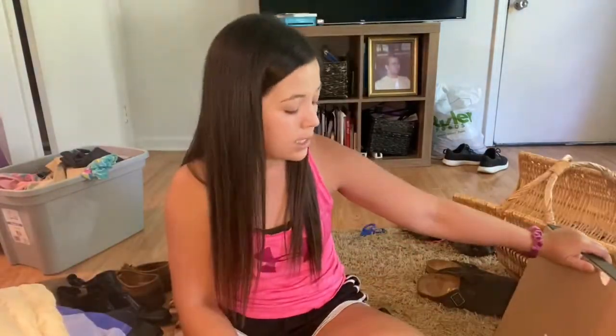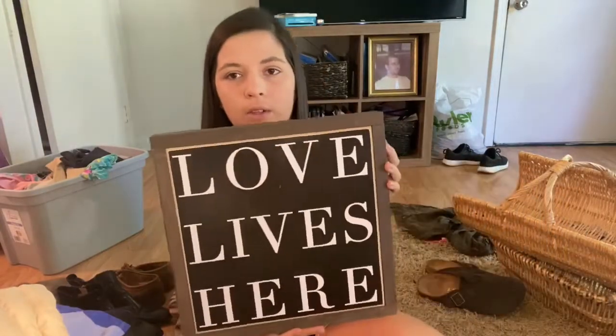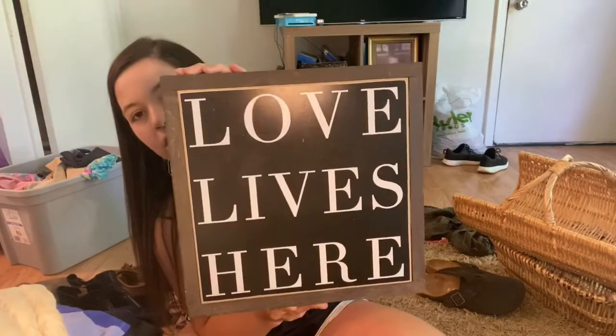Next up is something I found that was really relevant to what we've been dealing with lately in our country. If I cannot find somewhere for it in my own home — which I feel like I can — then I'll sell it on Virage Sale. But it's just this pretty little sign that says 'Love Lives Here' — a wooden boxed sign. I just thought it was very appropriate because in our home, love does live here. We don't see anything differently in anyone; it's something we've always brought awareness to and just lived out in our own lives.